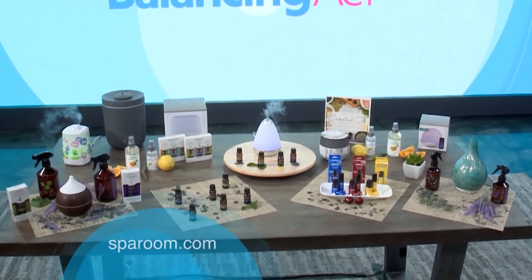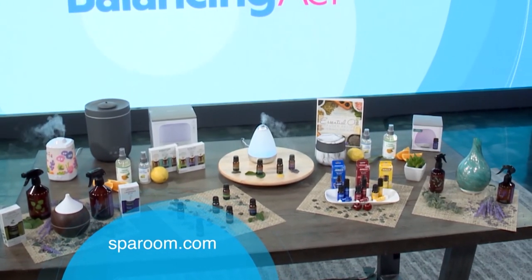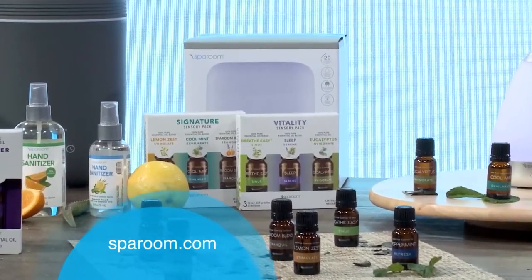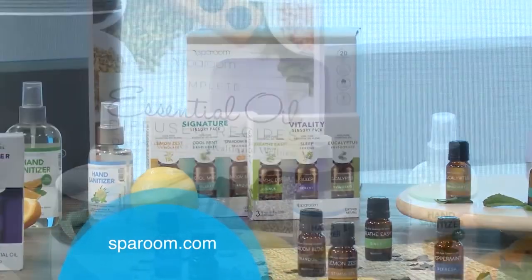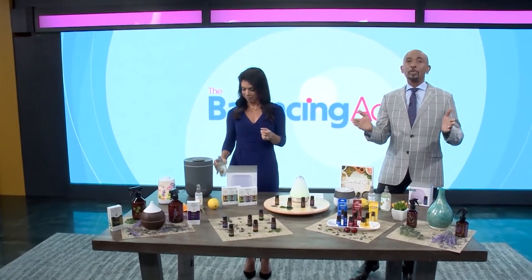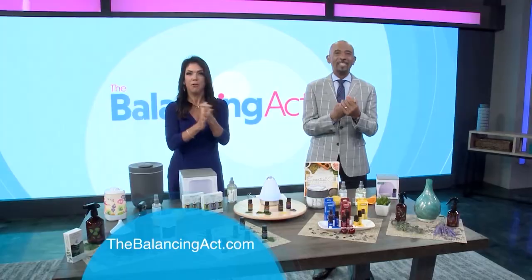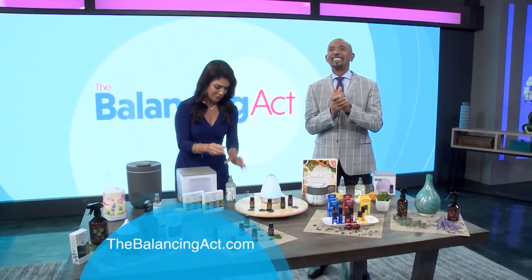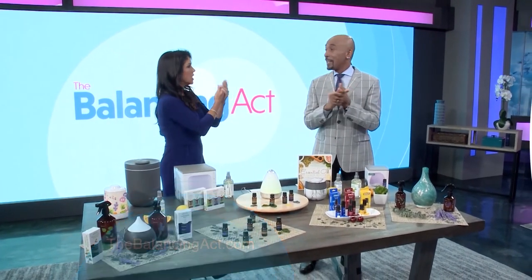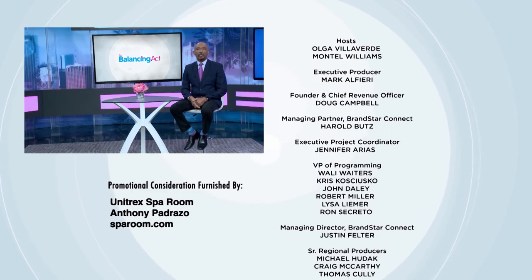For our viewers who'd like more information on how to get any of these products, you can go to sparoom.com. Thanks so much to Anthony for being with us today and sharing this with all of our viewers. For more information, go to thebalancingact.com. Thanks so much for joining us on this local edition of The Balancing Act — we'll see you next time.